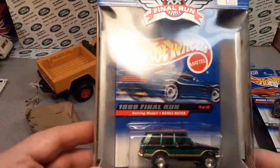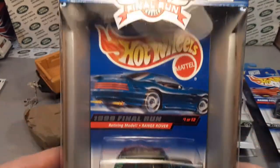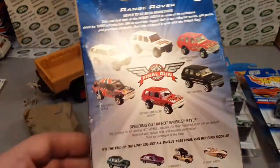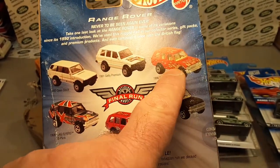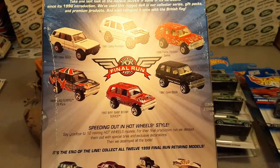And then the final run. Look at this baby here. That is awesome. In the package. Awesome! There they all are right there. A couple of variations with this one here. But yeah, other than that, that is the whole shebang right there.